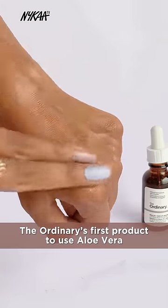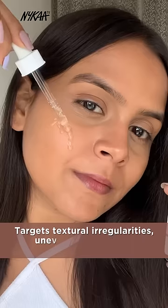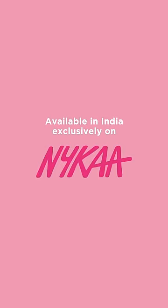The first Ordinary product to use aloe vera. I use it after cleansing my face — it targets texture, uneven skin tone, and redness. This goes really well with other products as well. Go shop now, available in India exclusively on Nykaa.